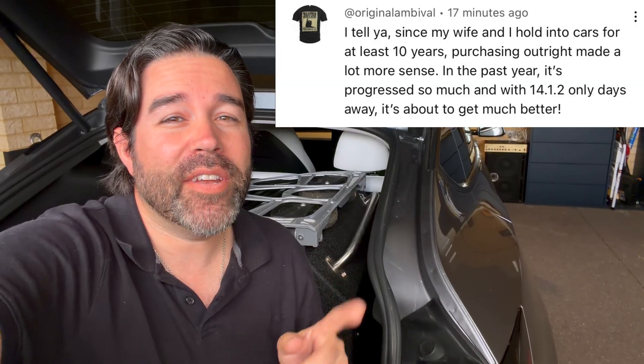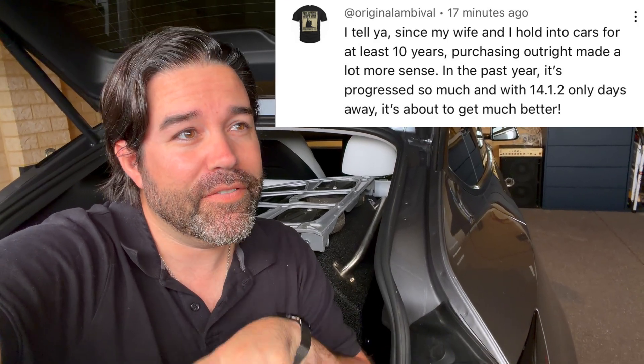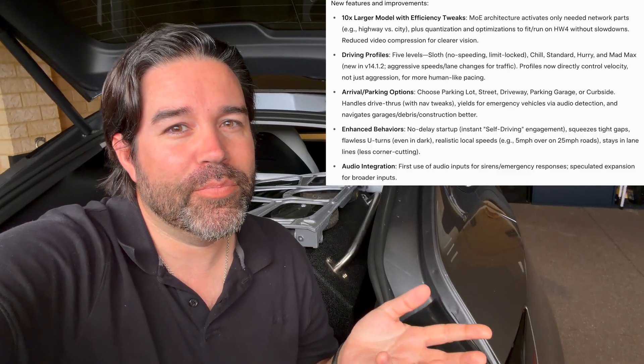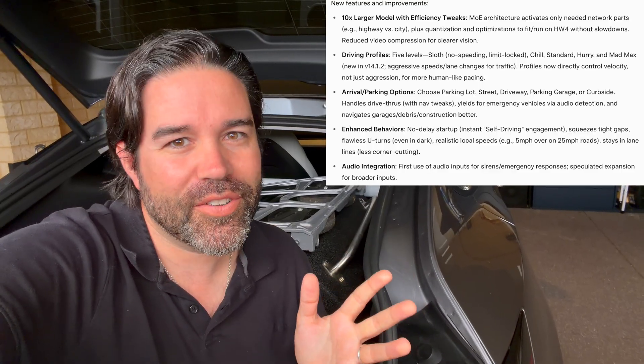There was also a recent comment about the focus of software improvements and showing the differences between the current version — v13 here in Australia and v14 in the USA — which adds speed profiles and better parking options arriving at your destination in preparation for eventual unsupervised full self-driving.